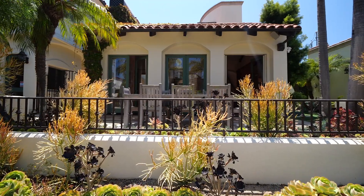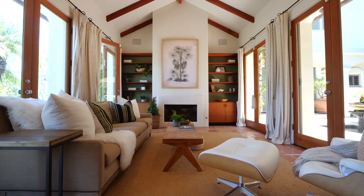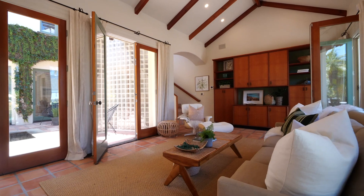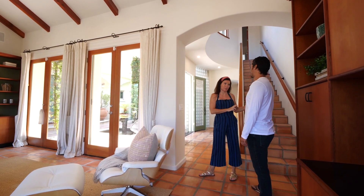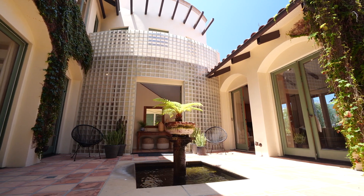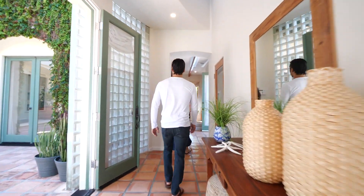Now we're going into the second home. Everything blends so beautifully together. To my knowledge, there's only one other three-lot compound on the canals. A lot of people live in one, cook in one, and retreat in another — there are a lot of options.